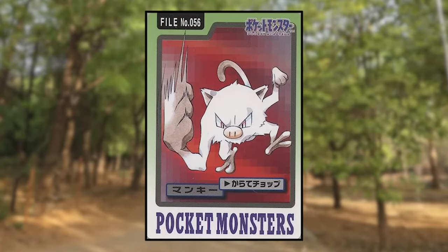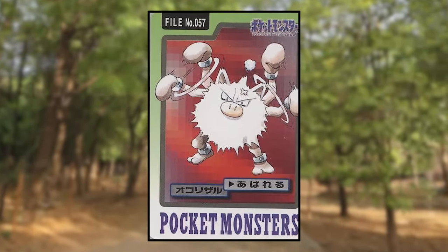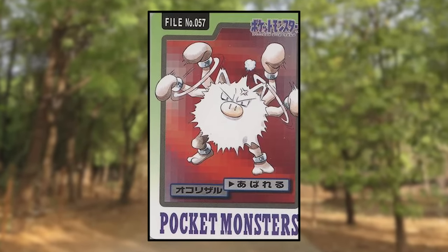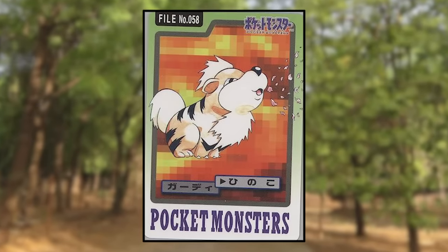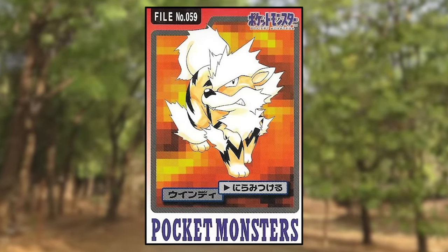Mankey is using Karate Chop and looks normal. Primeape is using Thrash and also looks normal — at first I thought it was drawn with four arms like Machamp, but like with Butterfree, the extra limbs are only drawn to convey motion. Growlithe is using Ember and looks normal, just a little chubby. Arcanine is using Leer — again with no glowing eyes — and it's super cartoony in this drawing, which is definitely not how Arcanine looks nowadays.